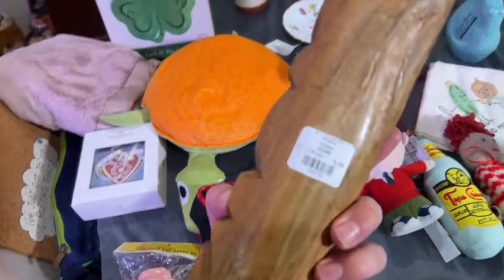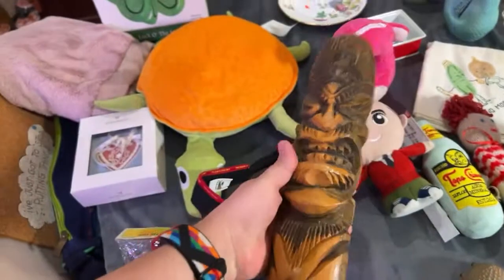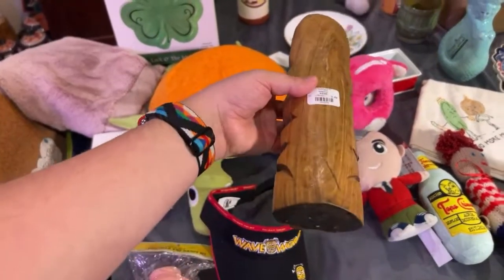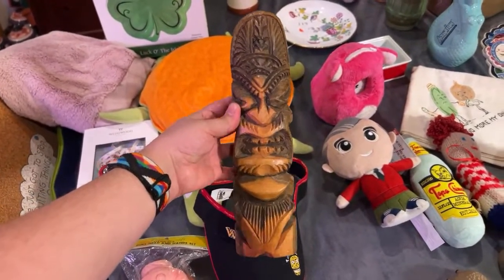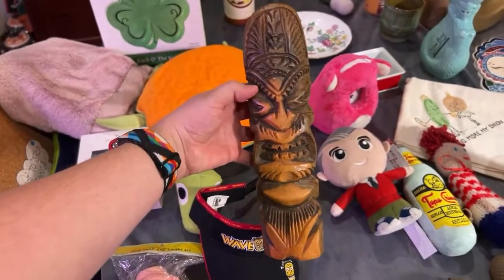Speaking of Tiki, this was actually $2.09 because I get a teacher discount of 40% when I go on Mondays to St. Vincent's. But this is just like a hand-carved little Tiki. I don't know how much it can go for — it kind of runs the gamut. If it was a known artist it might go for more, but there's no signature that I can see. We might end up keeping it; I think it looks pretty cool.